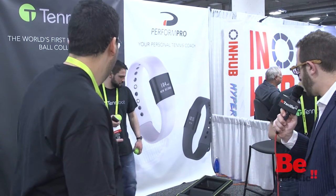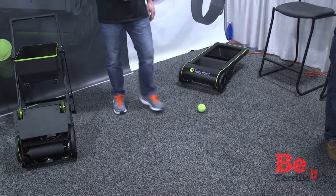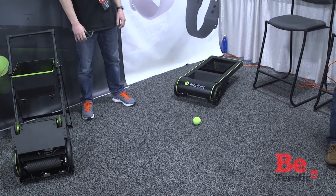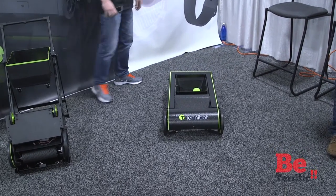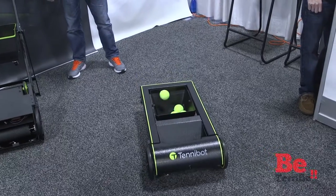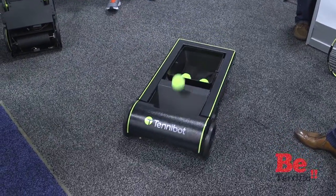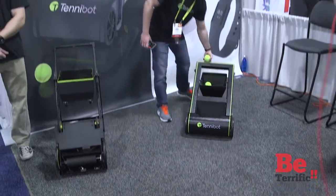Let's get a demo going. Let's see how this works. So as you can see, we just start the app. There are two balls on the floor. And here we go. Boom.